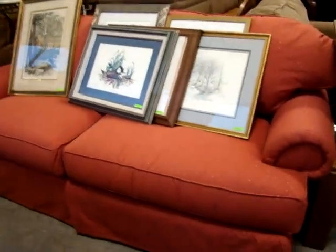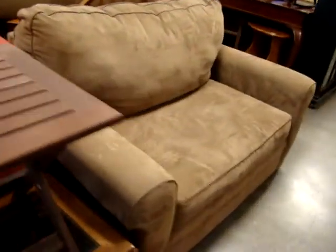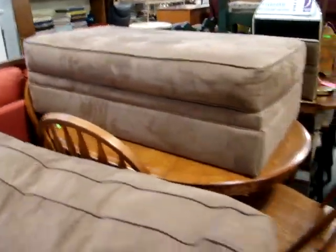Here we have a nice modern sofa. Got the oversized chair — a matching item. Kitchen table with four chairs.